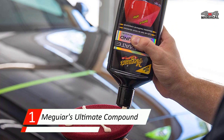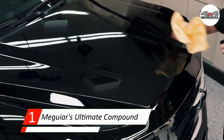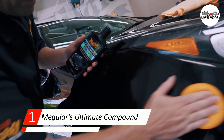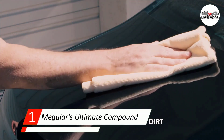Number one: Meguiar's Ultimate Compound. Overall, Meguiar's Ultimate Compound is a friend to anyone trying to remove a scratch or other surface imperfection from their car paint. It's affordable compared to similar rubbing compound products and frankly does exactly what it's meant to do — remove scratches and swirls from a clear coat.